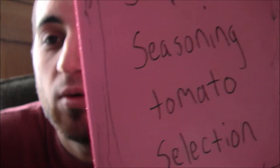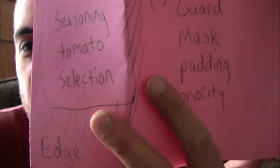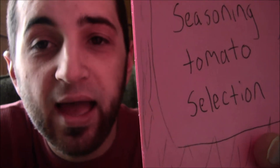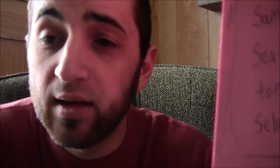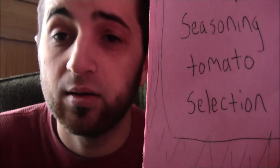Next word: tomato. T-o-m-a-t-o. A tomato is something you grow, usually outside, unless you have a greenhouse. It is a crop and it takes weeks, months — it takes a while to grow the plant.